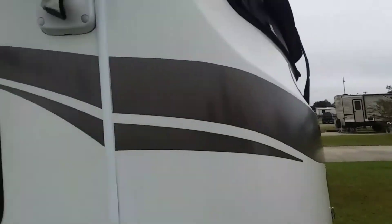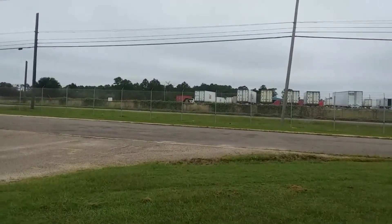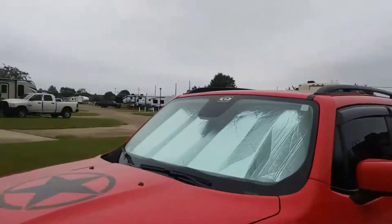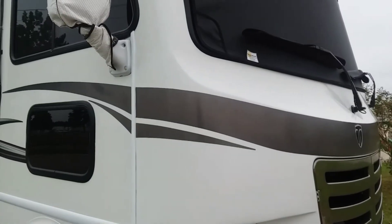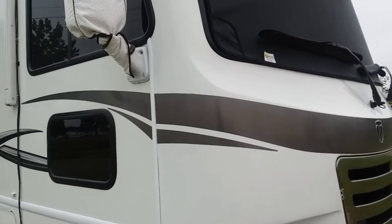I love this spot because there's nobody parked on this side of us. We'll probably have somebody over here, but I don't mind one side as long as one side is clear. I can't wait until Christmas because we get to decorate for Christmas.